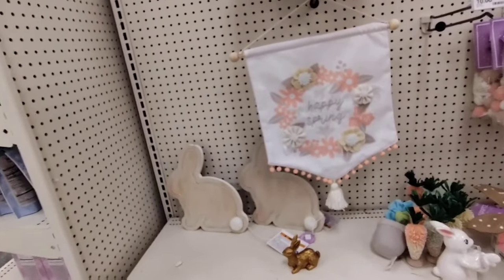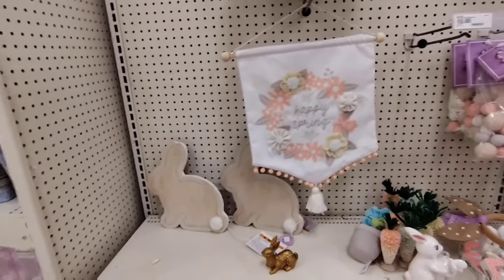They also have this banner for $10. That's a little high — a lot of this stuff is high, but some of it is cute.